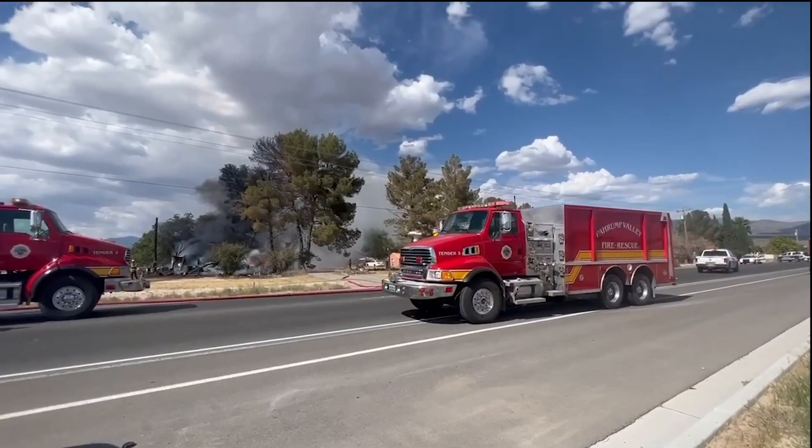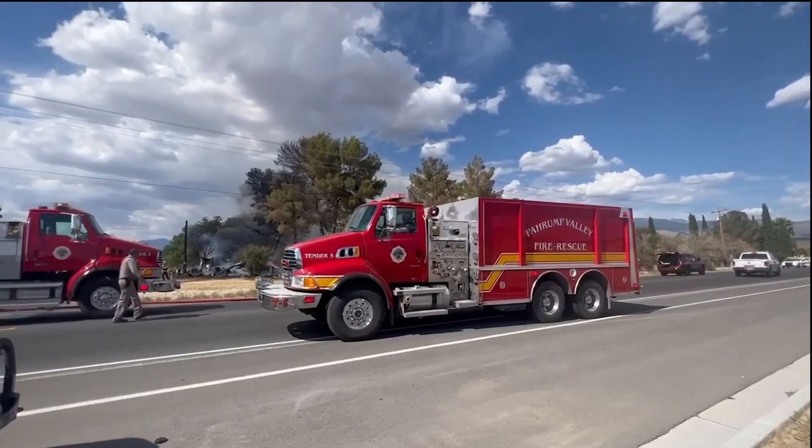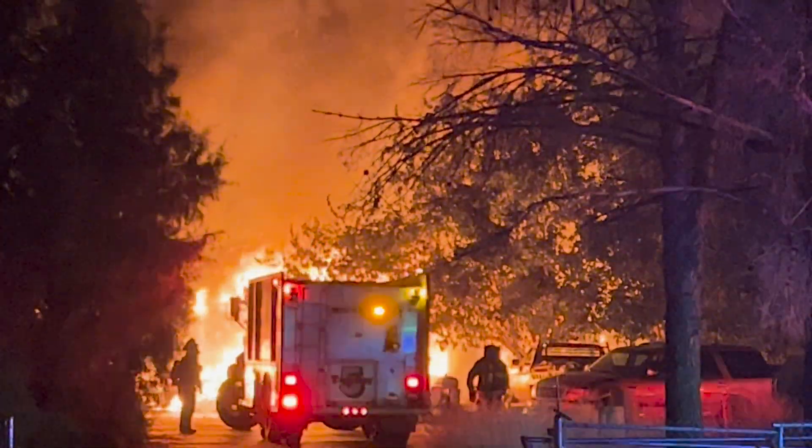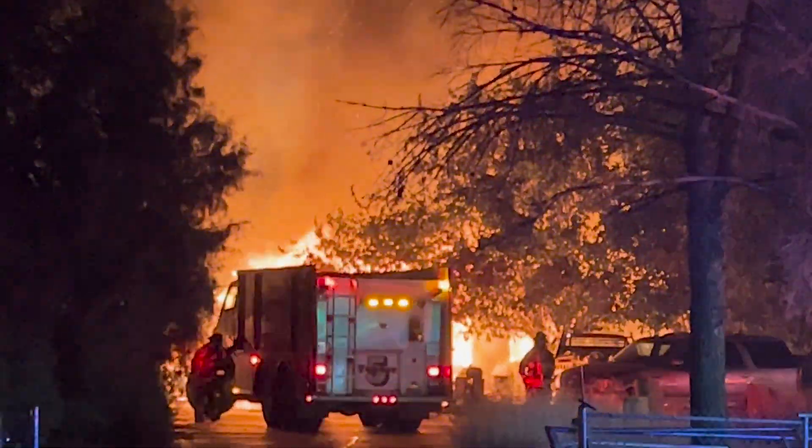Pahrump Valley Fire and Rescue often responds to fires sparked by various heat sources in the winter months. Fire Chief Scott Lewis tells us how to stay safe while keeping warm.